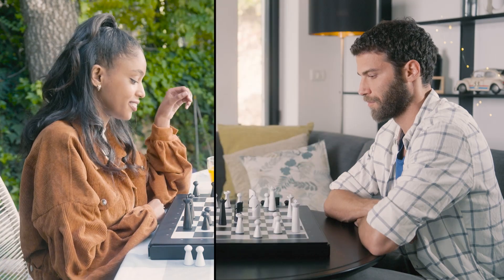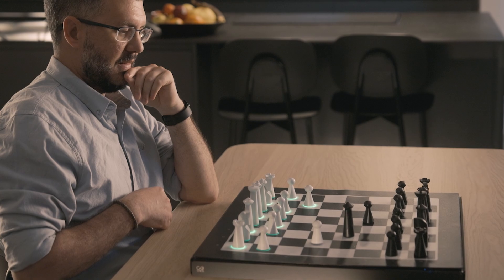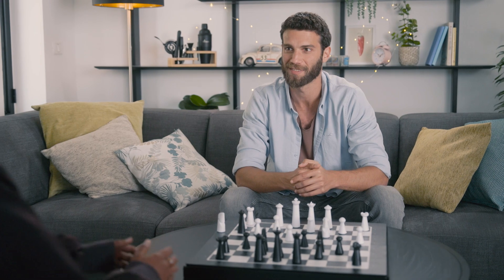GoChess lets you play with people from afar, or against the AI, or on the app against this friend who can't wait with their killer move till you meet.